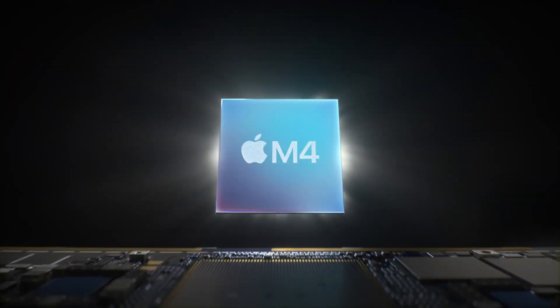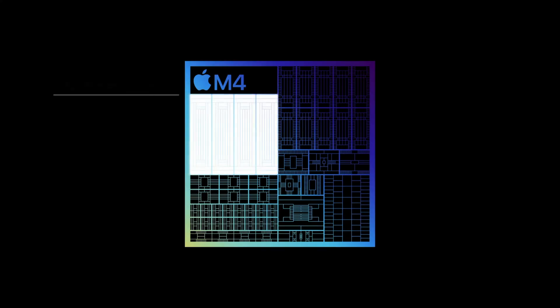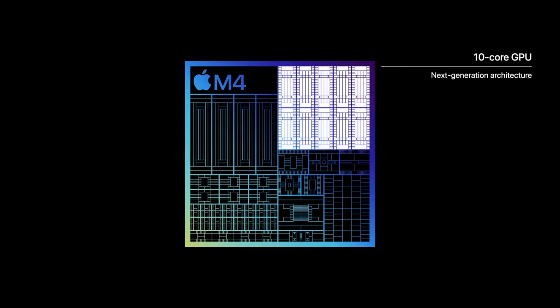We've already seen the power of the M4 in the iPad Pro and it is a real powerhouse — it's also far more efficient and doesn't get as hot as the M3, M2, and previous chips. So Apple don't need to put such a big fan inside this new Mac Mini.